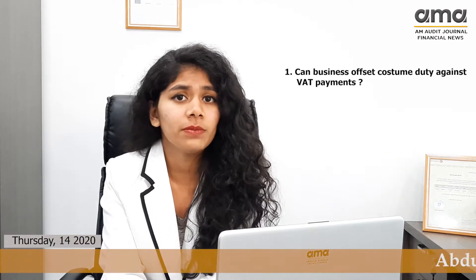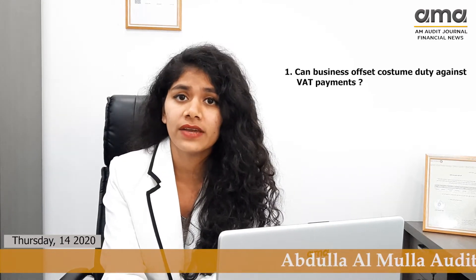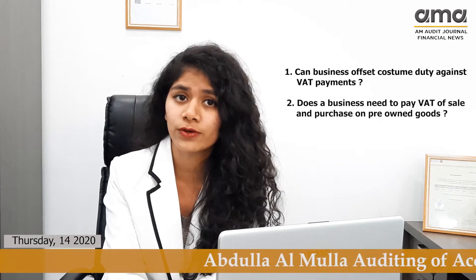Good day viewers. I am Tanvi Phan Desai, and welcome back to the final video of Frequently Asked Questions on VAT. The questions which will be discussed today are: first, can businesses offset custom duty against VAT payment? And next, does a business need to pay VAT on sale or purchase of pre-owned goods?